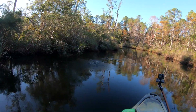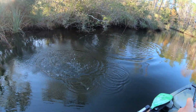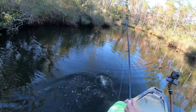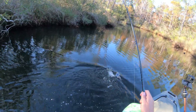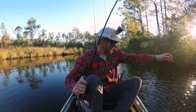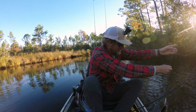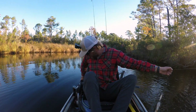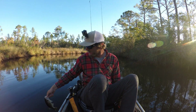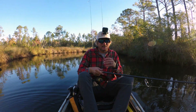We got something — a little largemouth. Very large mouth, not a very big one. That's the second bass of the morning, not a big one by any means, but bigger than the first one. That's a start.